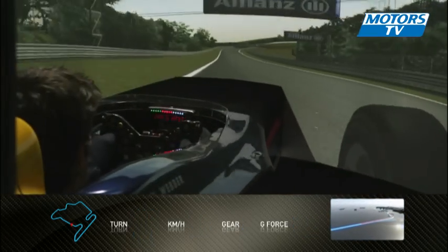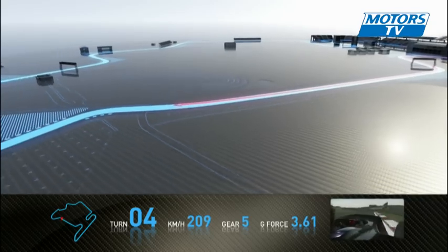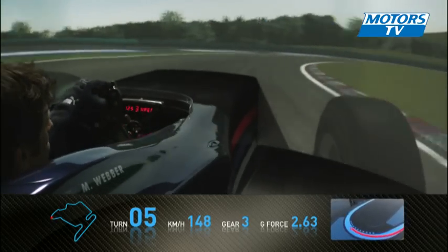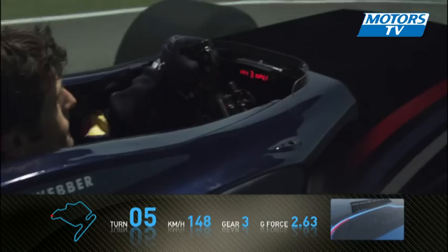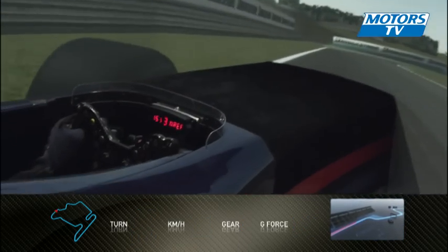Then again another short little straight, and then we start to climb uphill. Now the track starts to get really bumpy as well. Exiting turn five, up over the crest of the hill, into the top chicane.